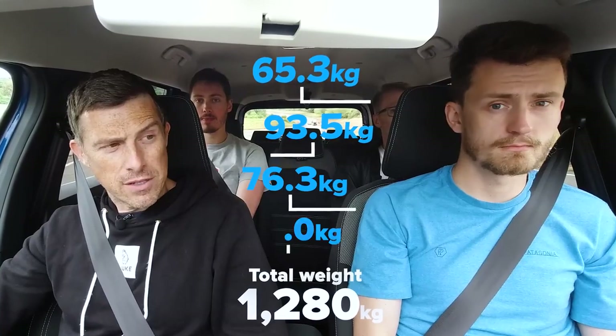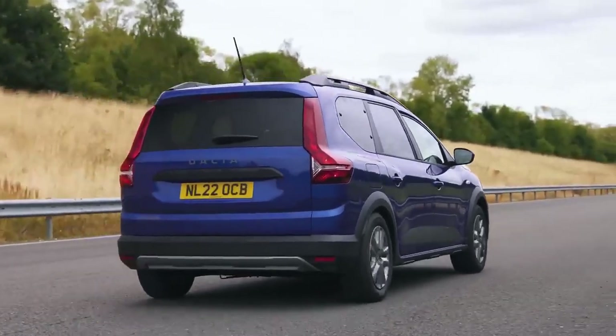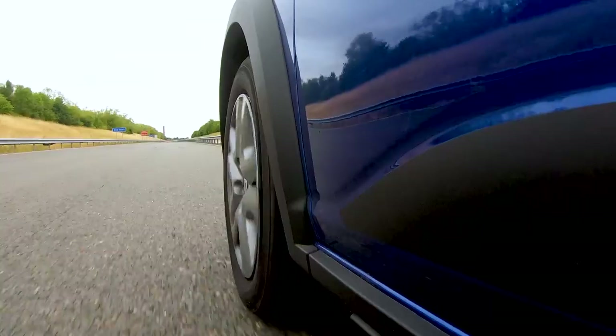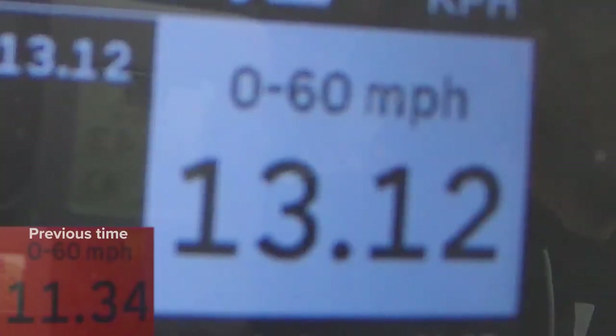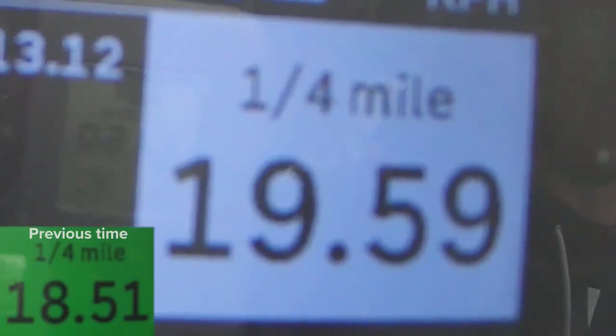Let's see what happens when we add some people. I've added three passengers, so we're going to travel with four people in the car, which is how most families will travel. Feels a bit slower. What's the 0-60 time, though? Bear with us — 13.12. And 19.59 for the quarter-mile.